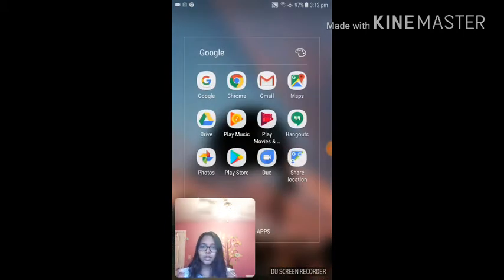Over here I have my Google folder, so I have Google, Chrome, Gmail, Maps, Drive, Play Music, Play Movies, and I think Shows or something. Hangouts, Google Photos, Play Store, Google Duo, and Share Location.